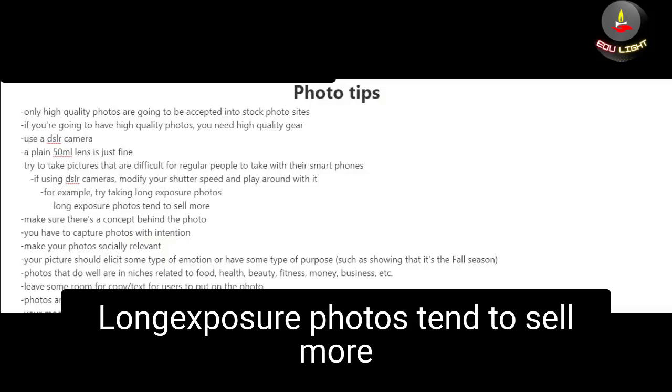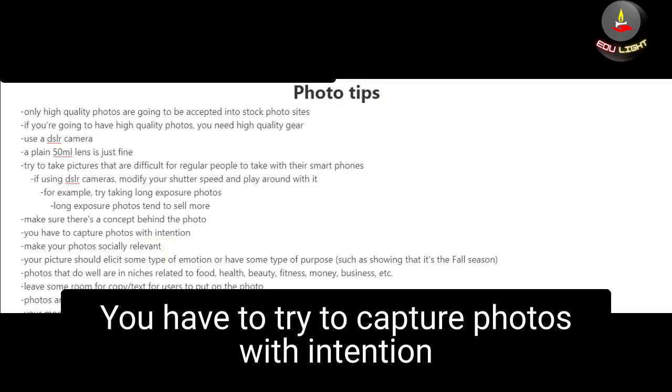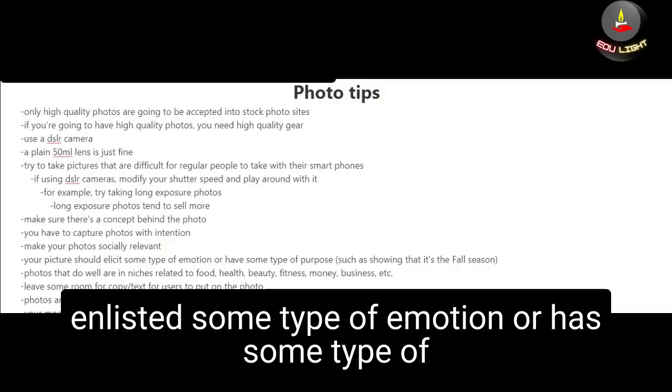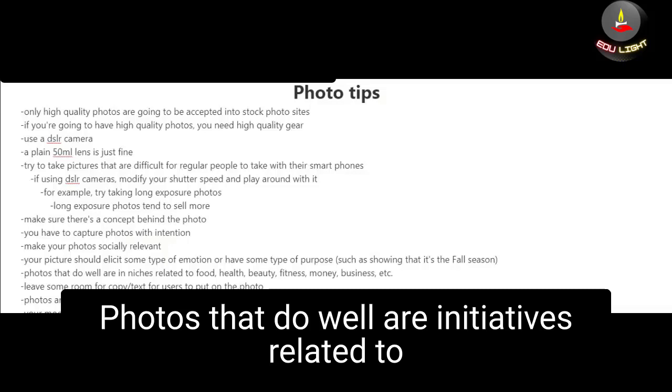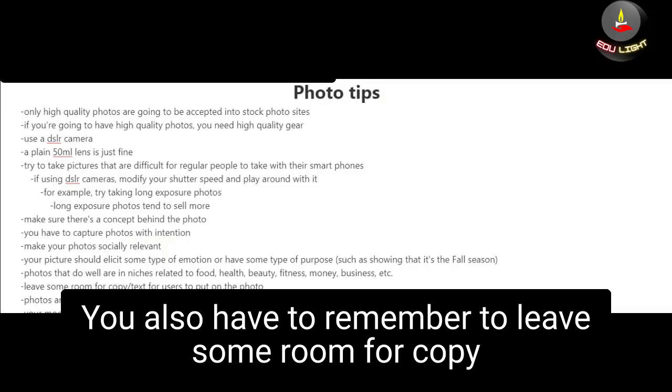For example, you could try taking long exposure photos, which tend to sell more. When taking pictures, make sure there's a concept behind the photo — you have to capture photos with intention and make them socially relevant. It's also important to ensure your picture elicits some type of emotion or has some type of purpose, such as showing that it's a particular season. Photos that do well are in niches related to food, health, beauty, fitness, money, and business.